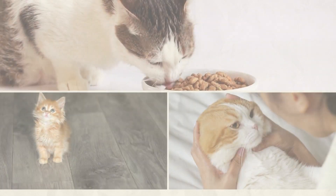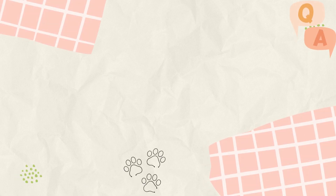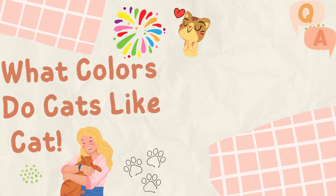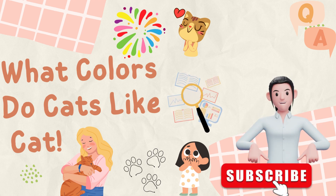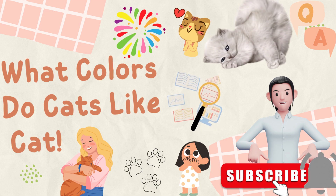Welcome back to our channel, where we bring you fascinating insights into the world of cats. In today's video, we'll explore a question that many cat owners and enthusiasts have wondered about: what colors do cats like? You might be surprised by what the research says. But before we dive in, make sure to hit that subscribe button and ring the notification bell so you won't miss any of our future cat-related content.